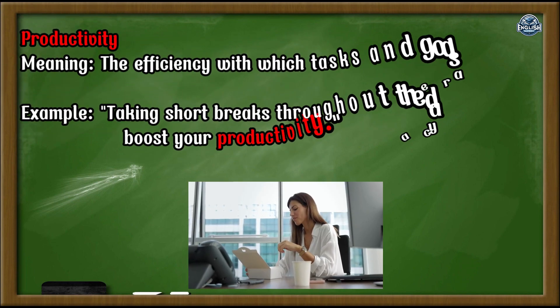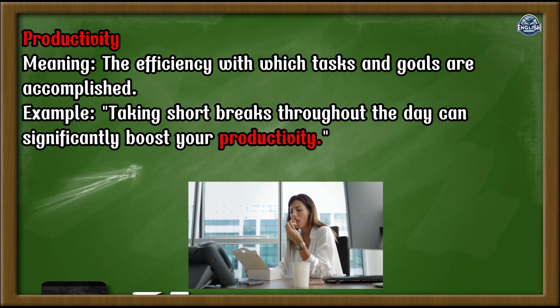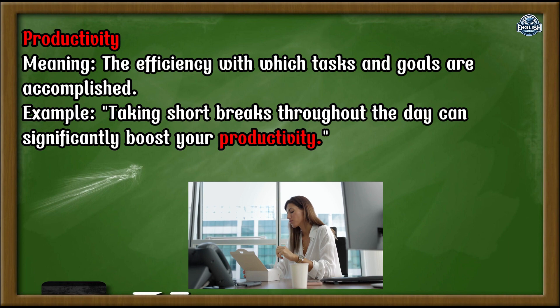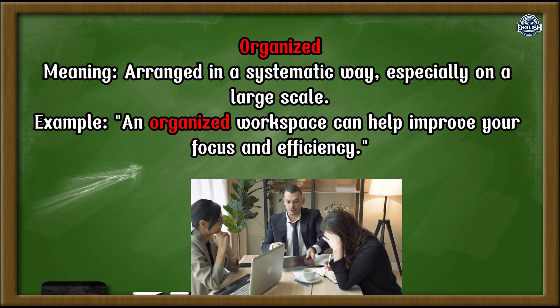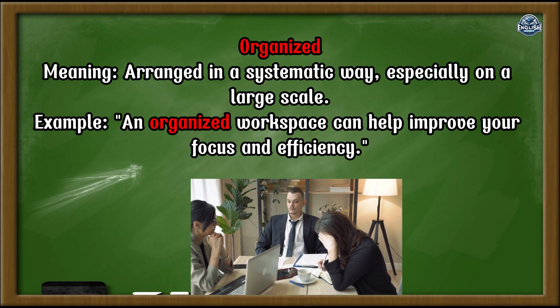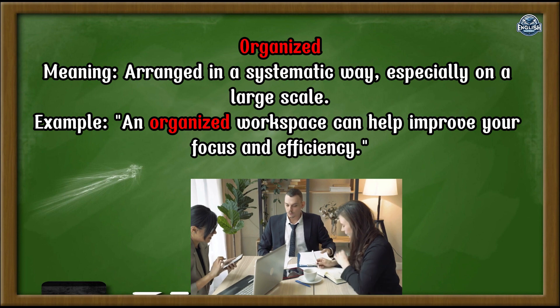Productivity: the efficiency with which tasks and goals are accomplished. Example: Taking short breaks throughout the day can significantly boost your productivity. Organized: arranged in a systematic way, especially on a large scale. Example: An organized workspace can help improve your focus and efficiency.